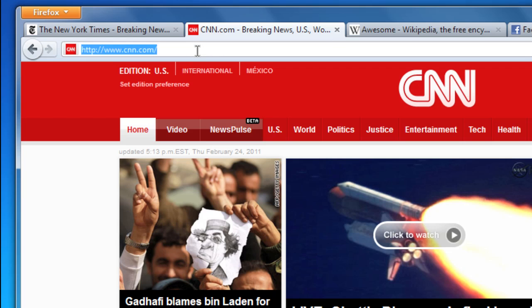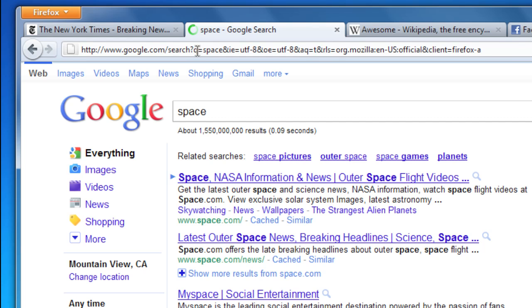But what happens when there aren't any matches for what you've entered? No problem. Just hit enter and the Awesome Bar will search the web for you. So give the Awesome Bar a try — it's an easy way to do more surfing with less typing.